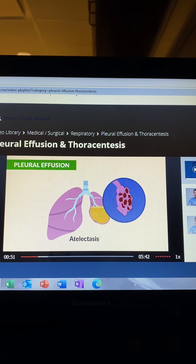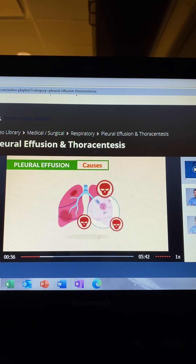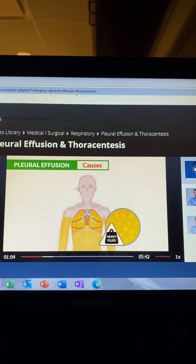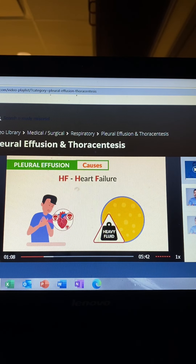Remember, atelectasis is the collapse of the tiny little air sacs. Now for the causes of pleural effusion — typically caused by pneumonia, that lung infection that fills up the lungs with fluid, and even heart failure, where we see heavy fluid buildup in the body and the lungs. Just think HF for heart failure, HF for heavy fluid inside the body.